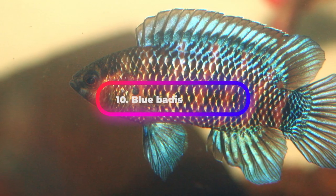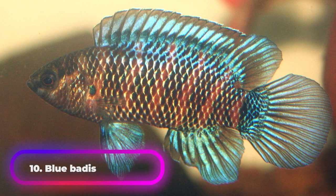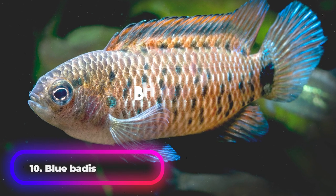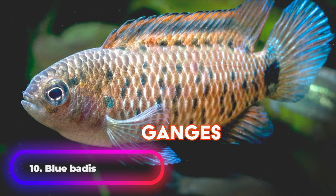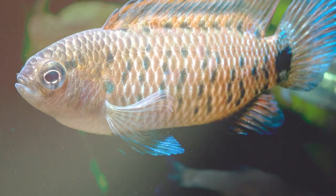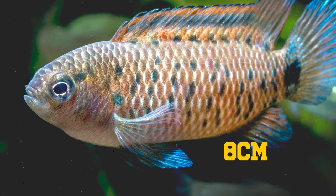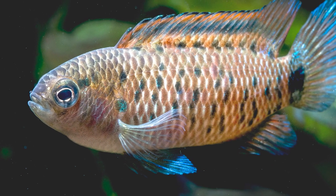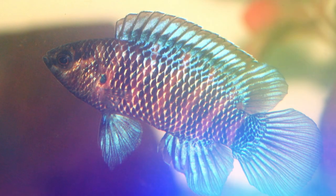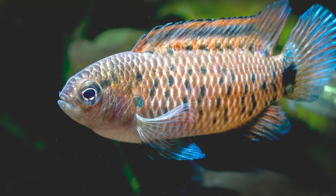The Blue Badis lives in Asian freshwater basins and is found in ponds, rivers, ditches, and swamps in northern India, eastern Pakistan, Bangladesh, Bhutan, and Nepal, including the Ganges, Brahmaputra, Mahanadi, and Indus basins. It is a small predatory fish that feeds on tiny invertebrates, with a total length of around 8 centimeters. These fish are dimorphic — males are usually larger than females. Males have blue fins and display dark vertical bands on their flanks, while females display lighter coloration.